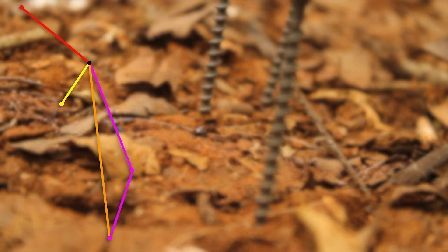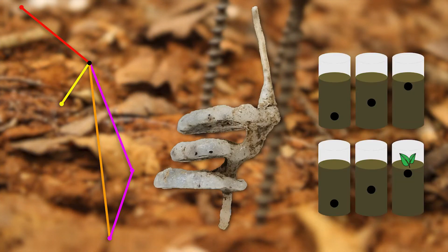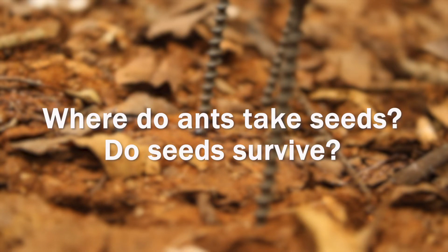So I combined field observations, wax casts of ant colonies, and a seedling emergence study to determine where ants move seeds and whether seeds could survive where they are moved to.